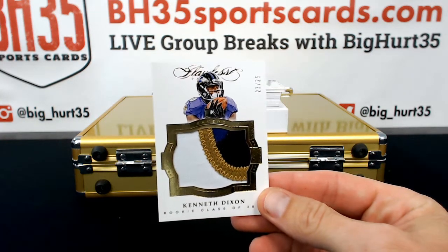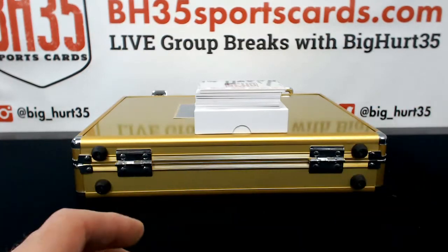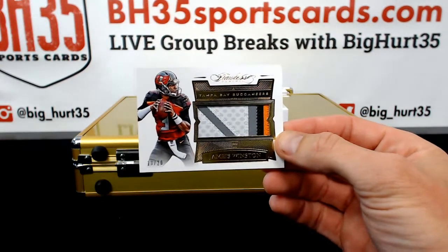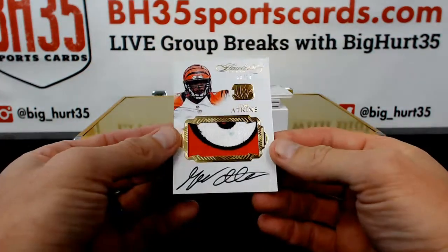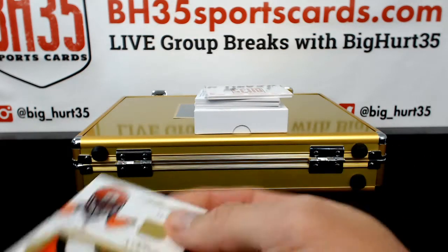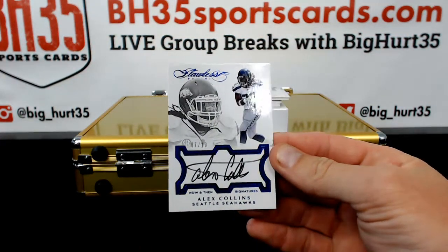Solier 2K3. Sick patch — all over the place, purple and black. Jameis Winston, 13 out of 20 for the Bucs. Nice. Shane M. Geno Atkins, 8 out of 10. Jimmy Mahan and the Bengals. Alex Collins, 7 out of 10. Solier 2K3, the Seahawks.